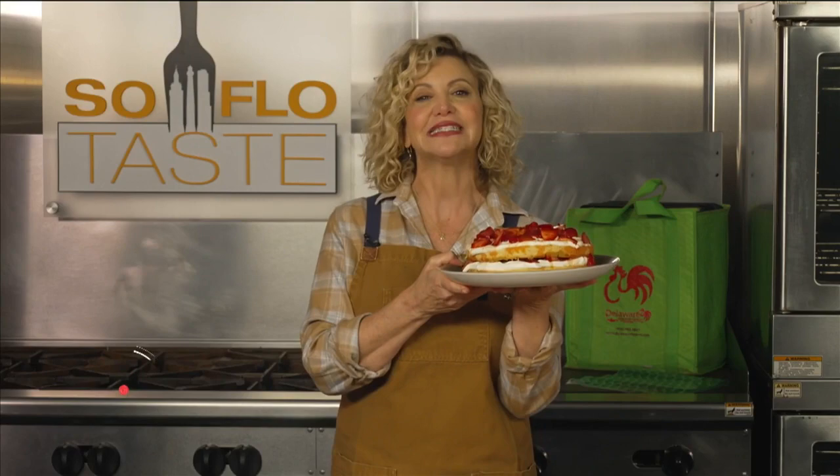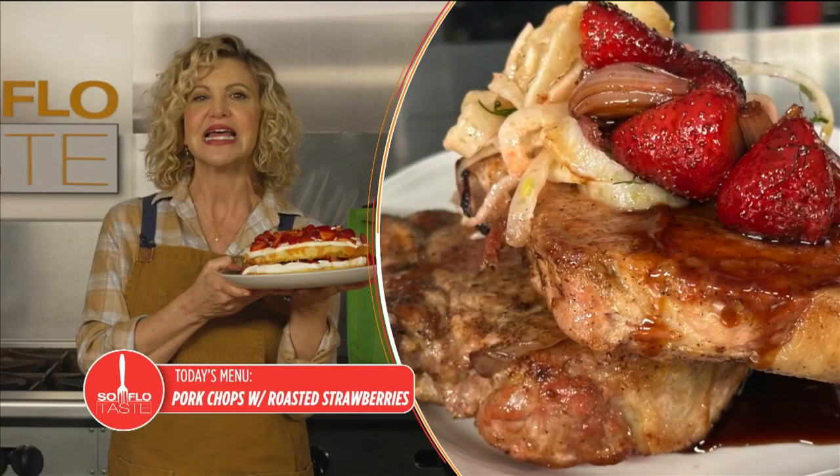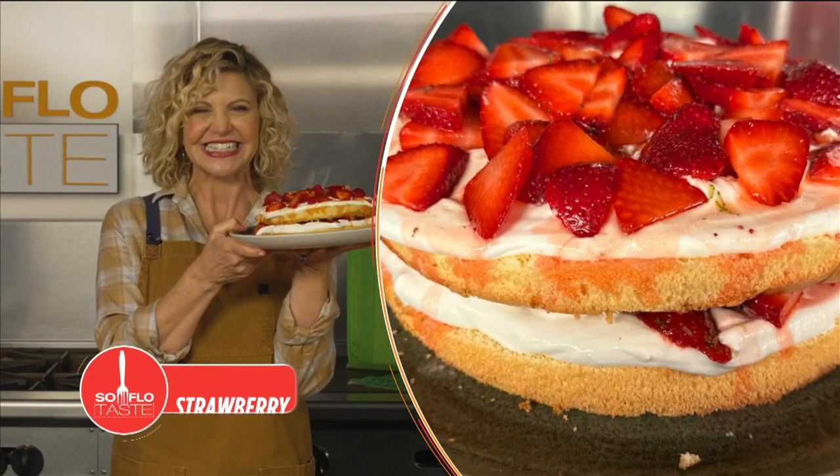Let the picking begin. I'm Chef Michelle Bernstein, and I'm here to herald the coming of the SoFlo Strawberry season. I've got a trio of recipes, from a main course to the pinnacle of desserts, all starring the wonderful SoFlo Strawberry, here on SoFlo Taste.